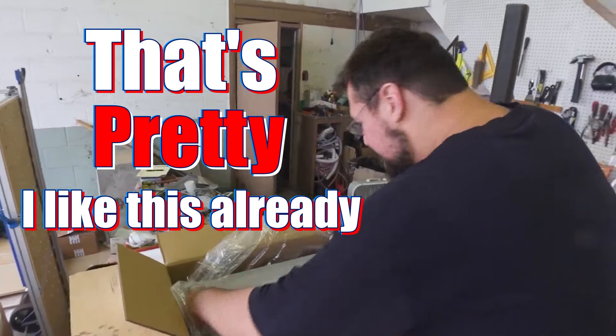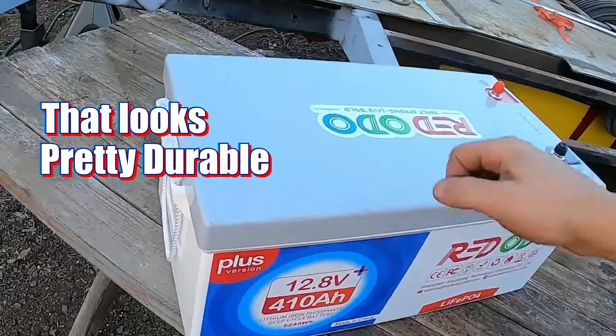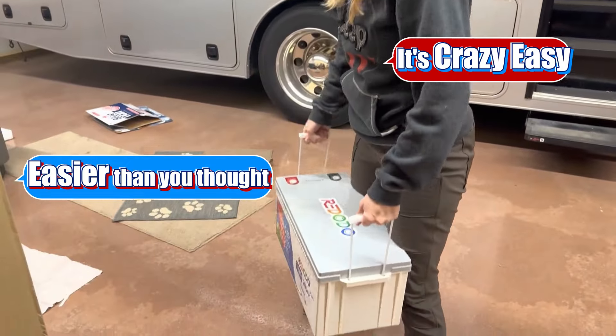That's pretty. I like this already. Popping it up. First impressions, I love it. That looks pretty durable. Easier than you thought? Way easy. It's crazy easy.